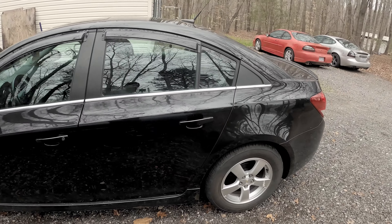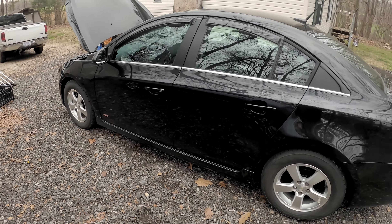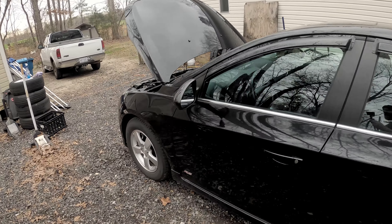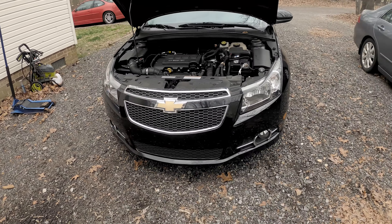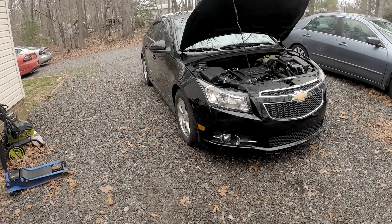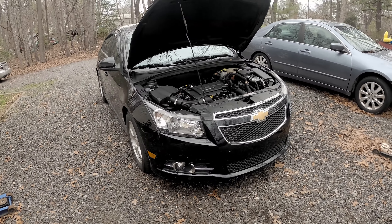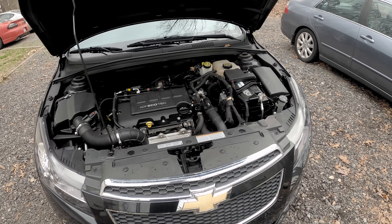I've been driving it to and from work for a couple of days and I really like it. It has the RS package, which is mostly just a cosmetic package — it has the little spoiler, a different bumper, and fog lights which the base models don't have. So far I have been averaging 38 miles to the gallon in this car, which as much as I drive — and I drive a lot — that is going to save me a lot of money, so I'm very happy about that.